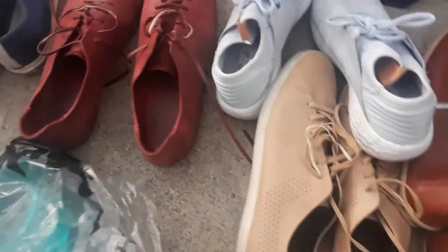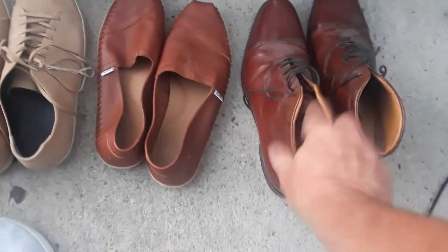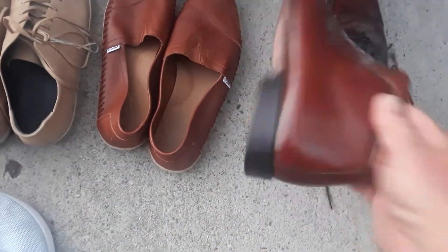We've got some leather ponies here — dark ones — these are some New Balance, and more ponies. The Toms, those ought to fetch some good money. These shoes here are Johnston and Murphy.